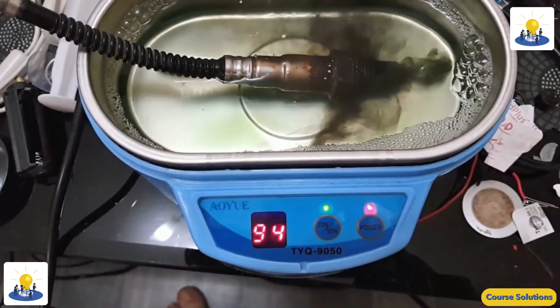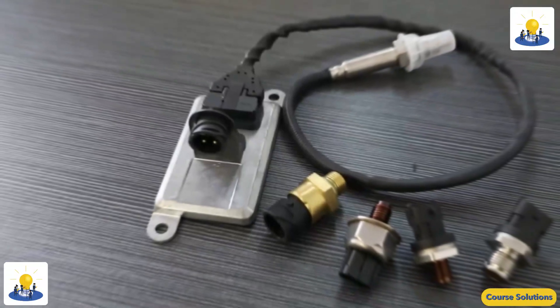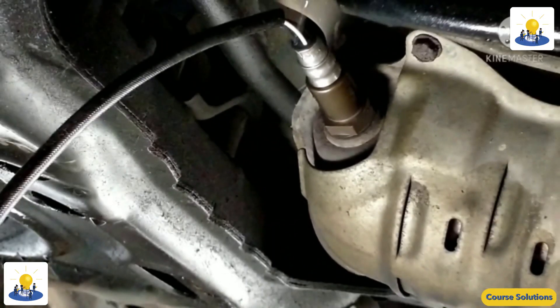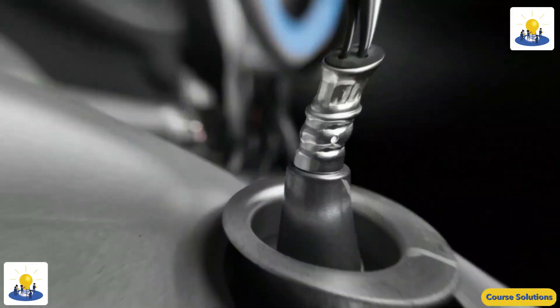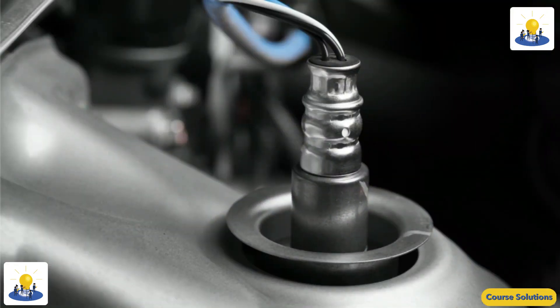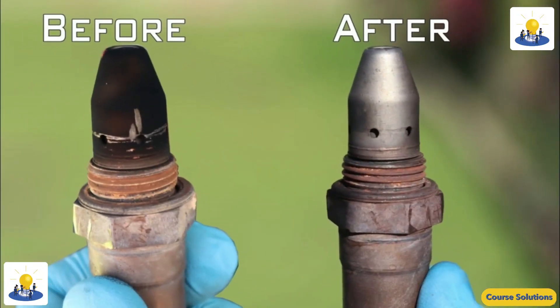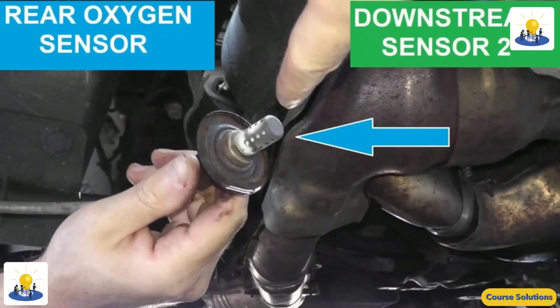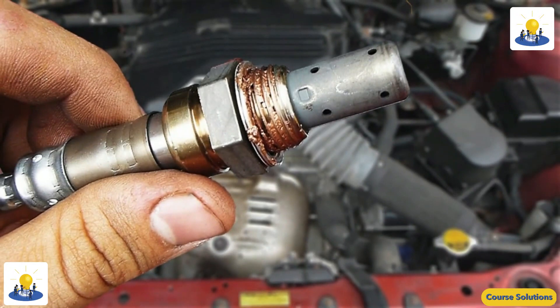NOX sensors monitor the level of nitrogen oxide being emitted by a diesel vehicle to ensure compliance with emissions regulations. Most engines feature two NOX sensors: an upstream and downstream sensor. Common causes of failure include soot buildup on the sensor, ECU water intrusion, and damage to the cable, which will cause a check engine light to illuminate.